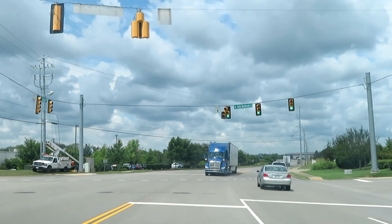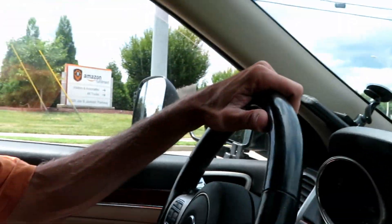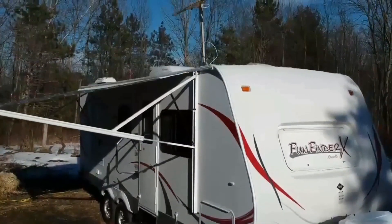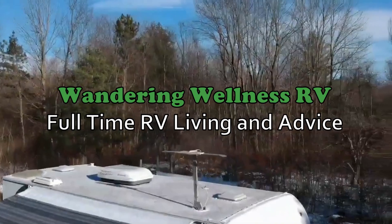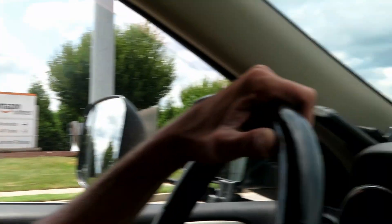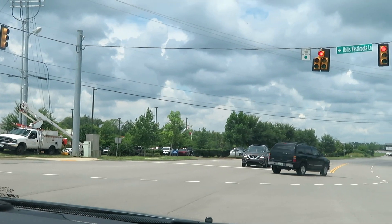Hello everybody, it is Dan Sharp with Wandering Wellness RV and welcome back to another video. Today we're going to take a drive through the Amazon Fulfillment Center in Murfreesboro, Tennessee.